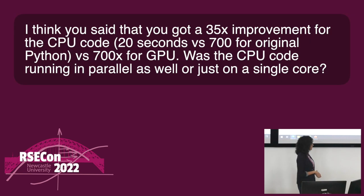There's a question about the performance between CPU and GPU. You got a 35x improvement for the CPU code versus 700x for the GPU. Was the CPU code running parallel as well or just on a single core? For the CPU, it was just single core. So there's definitely potential to run things faster on the CPU as well. There was potential in all of the code for improvements, but it was quite exciting to see just how much faster you could get things running on the GPU.